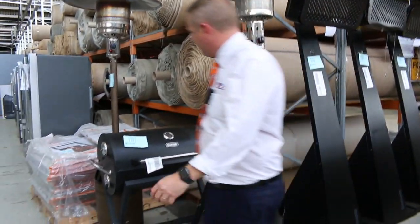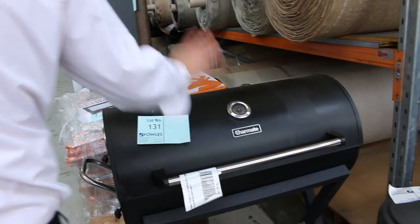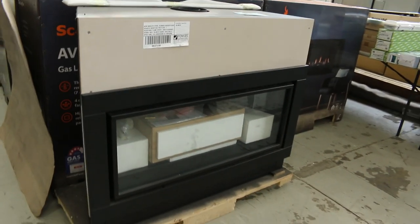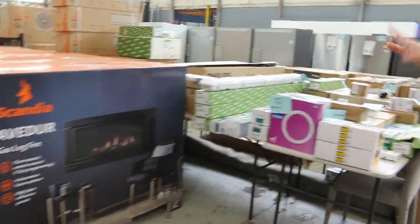Looks like there's a barrel barbecue and smoker there as well — probably a couple of hundred dollars on that, maybe less, maybe $150. Still got a few of the gas log fires there — you're sort of mid-$1,000 mark there, about $1,400.